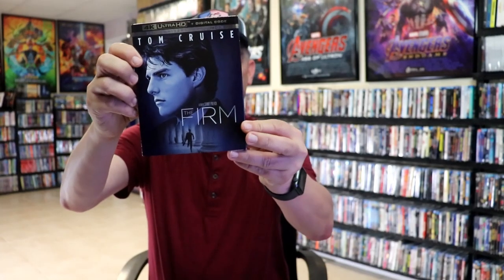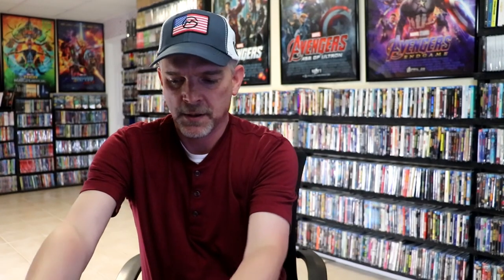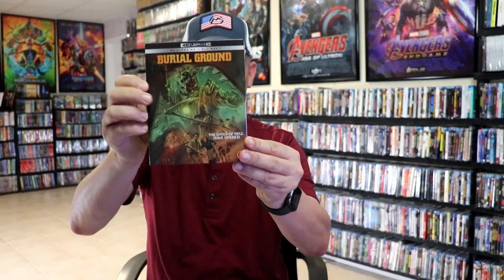I also got Red Sun, Tom Cruise in The Firm on 4K, Vanilla Sky on 4K, The Covenant, The Bloody Judge from 88 Films, and Burial Ground from 88 Films.